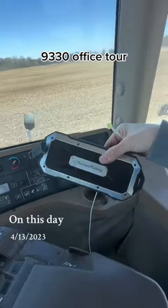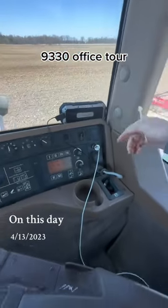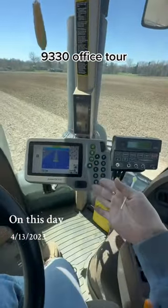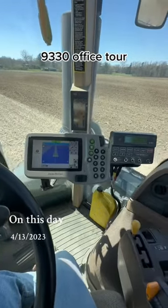Thank you, Precision Planting, for sending it to me a couple — a year ago maybe. Got the phone charger set. We have — I believe — are those 1800 monitors?